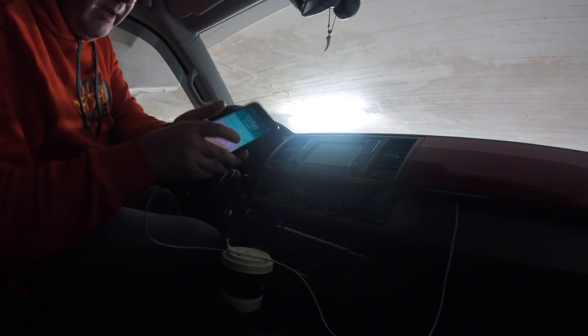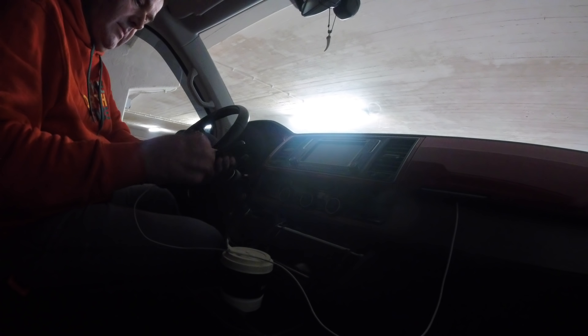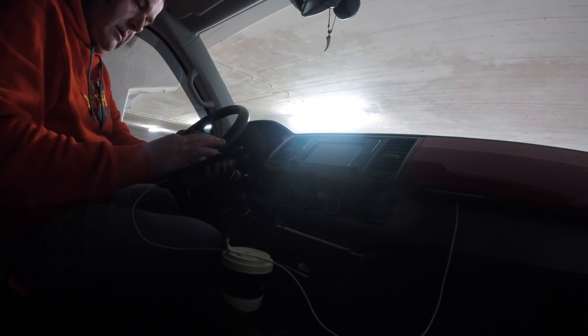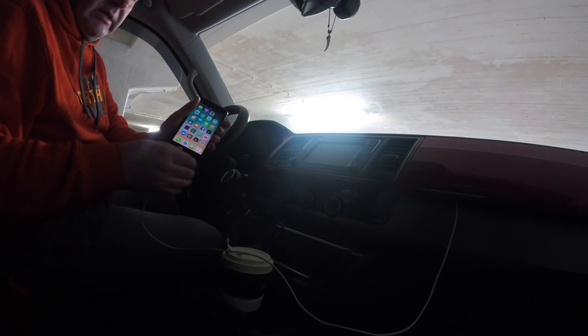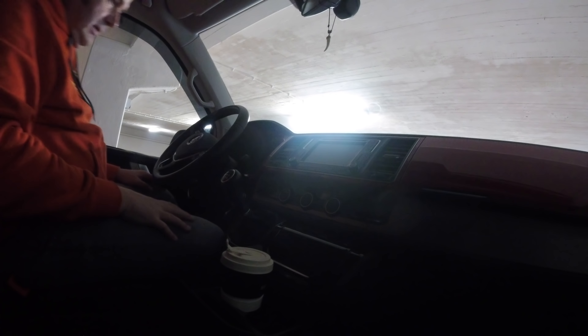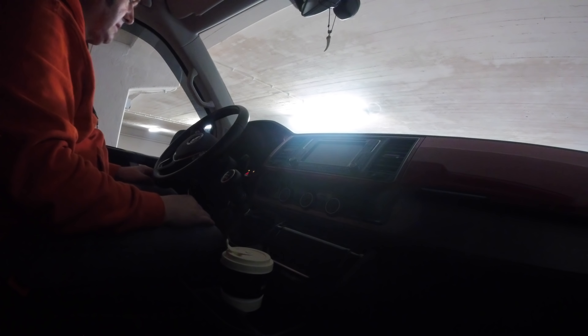Ich muss einmal ganz kurz mein Telefon hier scharf schalten, einmal im System melden. Wunderbar, Telefon ist scharf geschaltet, ist drauf auf dem System. Das geht nämlich nur, wenn Bluetooth eingeschaltet ist – und zwar am Telefon und auch am Radio, weil sonst geht das nämlich auch nicht. Und jetzt alle mal festhalten – Zündung ist an.